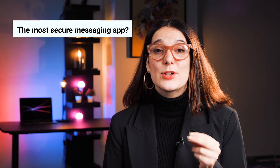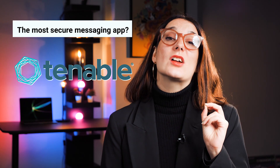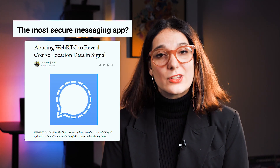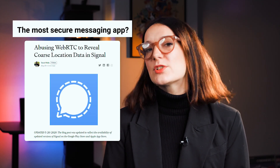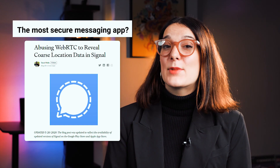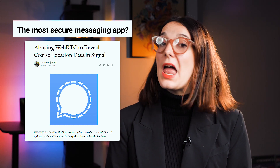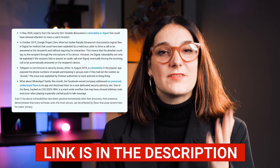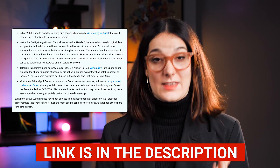You should know that in May of this year, experts from the security firm Tenable discovered a vulnerability in Signal that could have allowed attackers to track a user's location. Although this was patched pretty quickly, it validates the point that exploits can be found anywhere. To get a wider picture of how encrypted messaging apps can be affected by vulnerabilities, head to our website — the link is down in the description — and take a look at a list of issues affecting the most popular software companies in the last year.